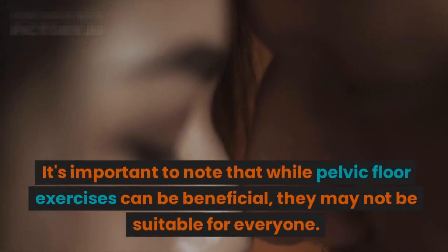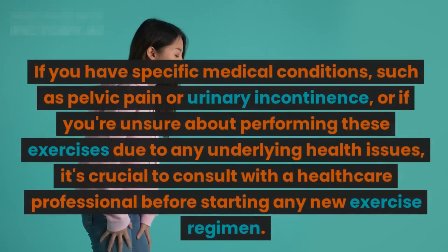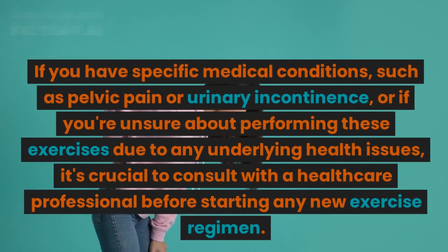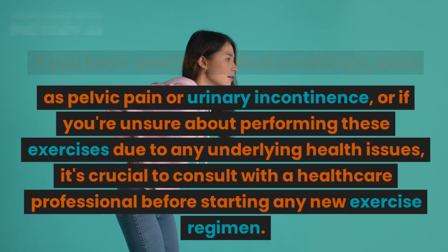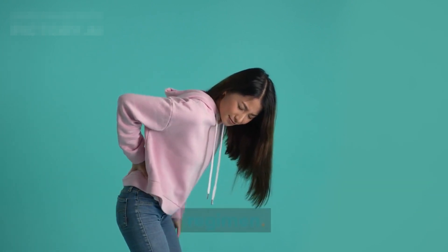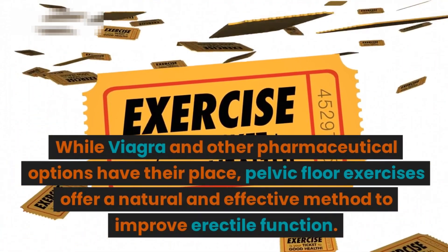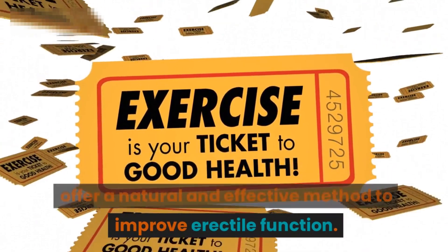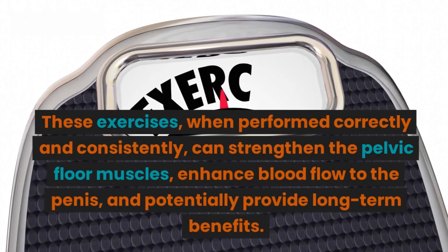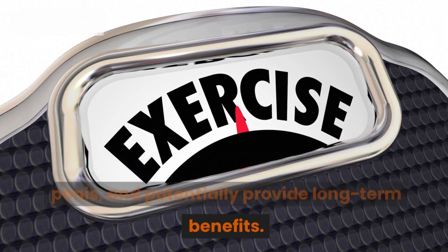It's important to note that while pelvic floor exercises can be beneficial, they may not be suitable for everyone. If you have specific medical conditions such as pelvic pain or urinary incontinence, or if you're unsure due to any underlying health issues, consult with a healthcare professional before starting any new exercise regimen. While Viagra and other pharmaceutical options have their place, pelvic floor exercises offer a natural and effective method to improve erectile function — and when performed correctly and consistently, can strengthen pelvic floor muscles, enhance blood flow to the penis, and potentially provide long-term benefits.